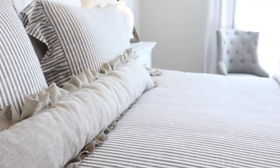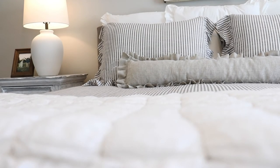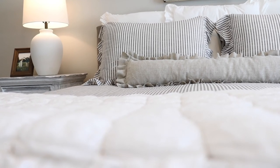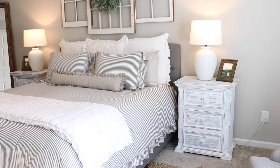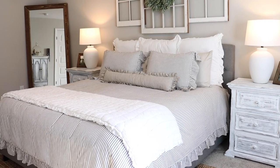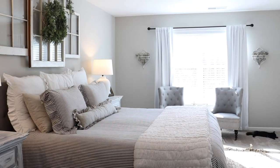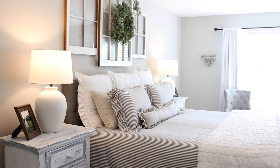I also wanted to talk real quick about our duvet comforter and shams on our bed. So many people have questions about where it's from, and I just think it's really funny because it's from Pottery Barn Teen. When I was ordering online I was thinking, 'What teenager has a California king size bed?' But regardless, it is so cute and it just adds that last little pop of fresh and clean look while also still being cozy.